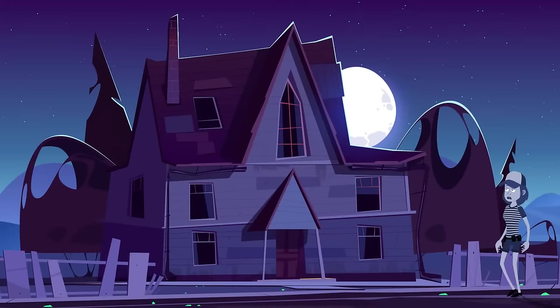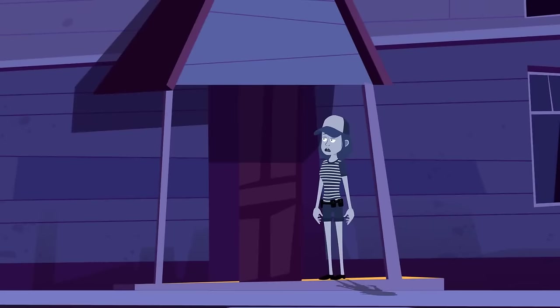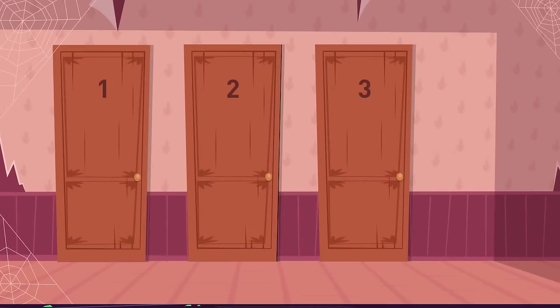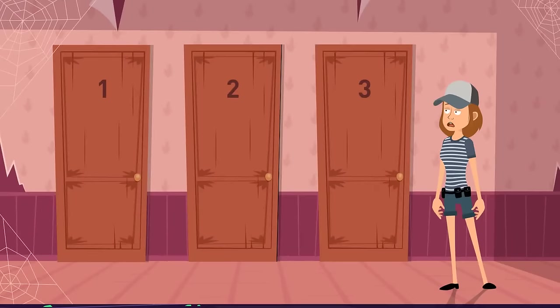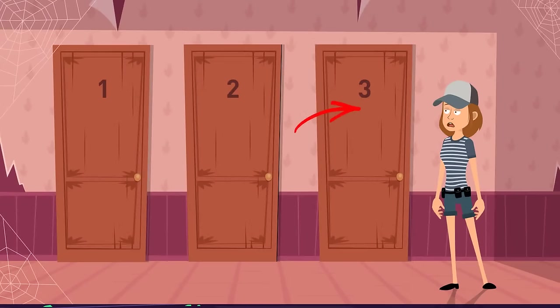Eliza went for a walk in a dark forest and found an old mansion. As soon as she entered, the door behind her back got locked — it was a magic house. There were three exits: behind the first door was a laser with a motion sensor; behind the second, the floor was made of lava; behind the third, there was a huge herbivore dinosaur. Which way should Eliza choose? She should pick the last entrance — firstly, dinos are extinct, but even if there was one, a herbivore dinosaur would only eat plants and wouldn't be interested in a human.